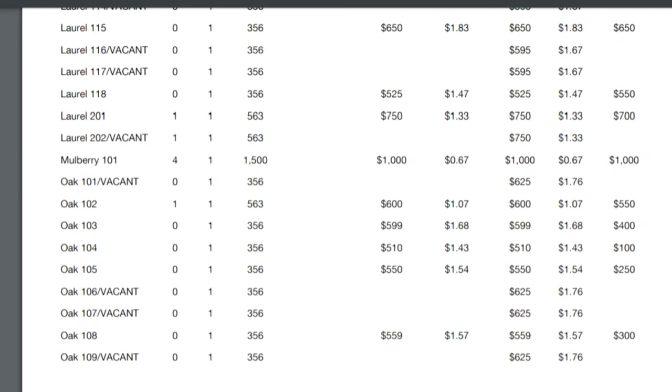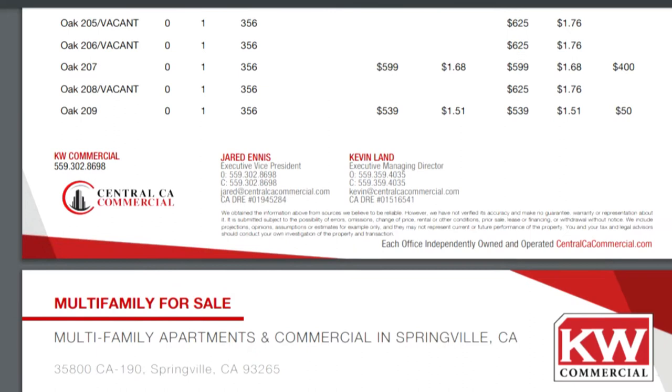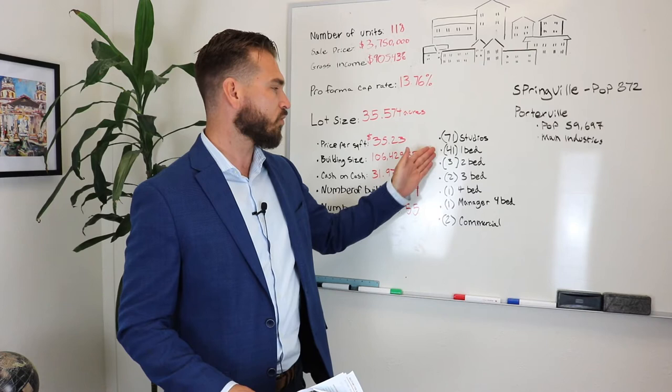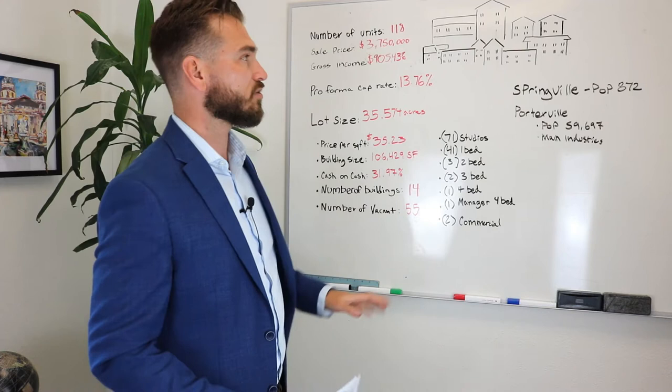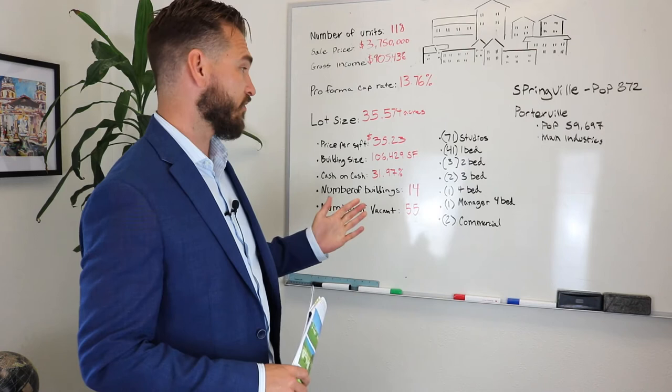There are 71 studios, 41 one-bedroom/one-bath units, three two-bedroom/one-baths, two three-bedroom/one-baths, one four-bedroom/one-bath, and a manager's house with four bedrooms and two baths. You can see the breakdown on screen — a lot of studios, a lot of one-bedrooms, and a few larger units. There's a lot of potential for a creative investor. This is not just your standard multifamily where you get people in and collect rent — it has a lot of other opportunities too, as you can see from that description.